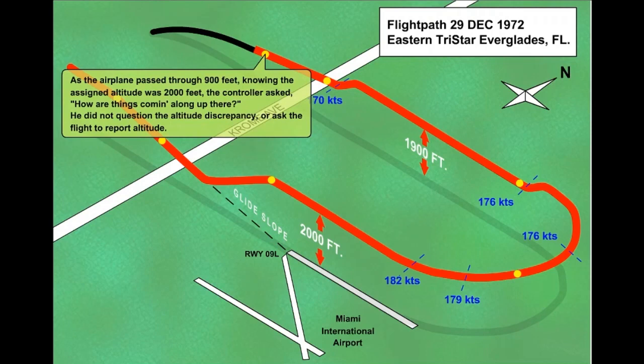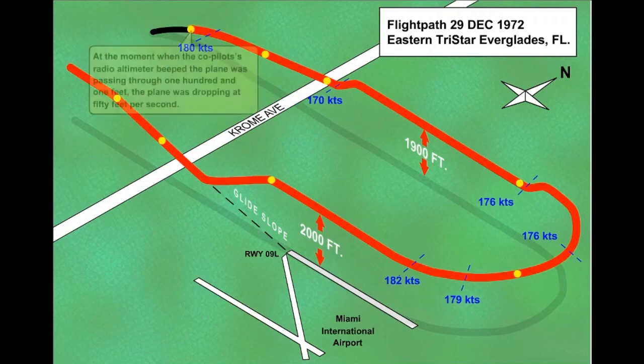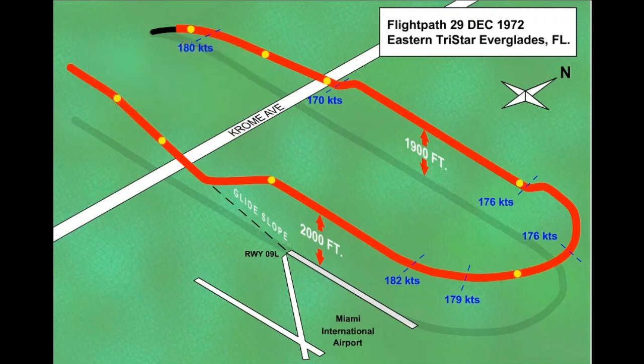As the airplane descended through 900 feet, the approach controller, noticing the low altitude, contacted the flight and asked, "How are things coming along out there?" but did not question the flight crew about the low altitude. The flight crew then requested a turn back to the airport. The controller granted this request, assigning a new heading. As the flight crew acknowledged the new heading, the first officer commented on the low altitude, followed by an exclamation by the captain. Three seconds later, sounds of the initial impact were recorded on the cockpit voice recorder.